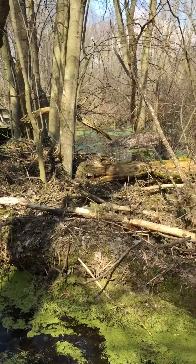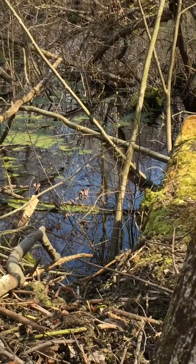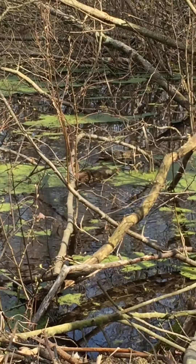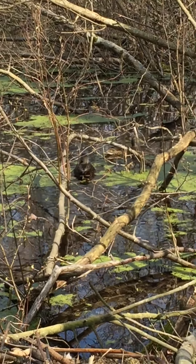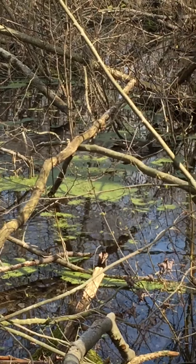These are called Mallard ducks. There's a female and a male. Oh, there it is. The male has got the blue on its head — blueish, green. You can see it. And the female doesn't. They're swimming away now.